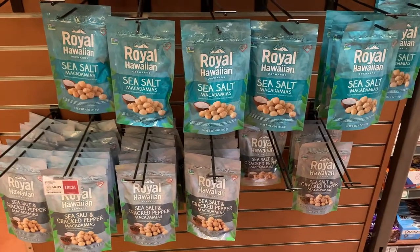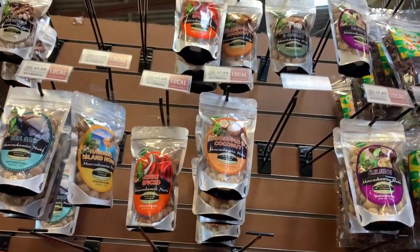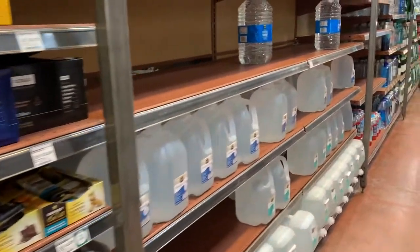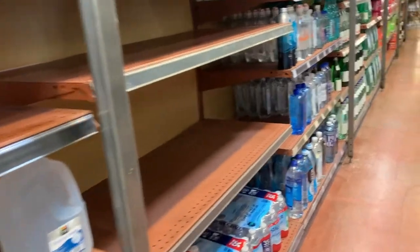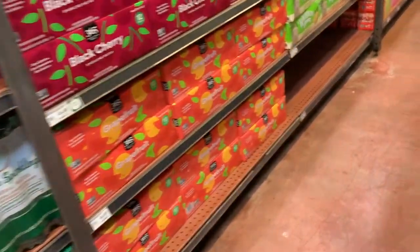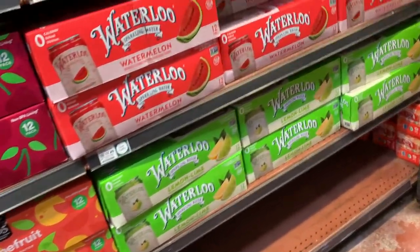We love our macadamia nuts here in Hawaii and there are a variety of flavors to choose from. I highly recommend trying the Maui onion if you ever get a chance, as well as the honey roasted. Any brand really, but honey roasted and Maui onion are the two flavors to try for macadamia nuts.